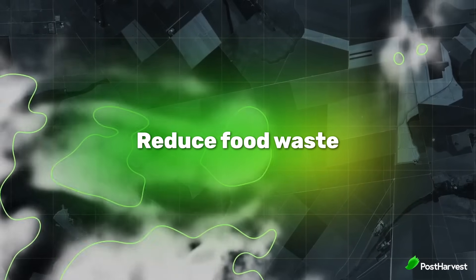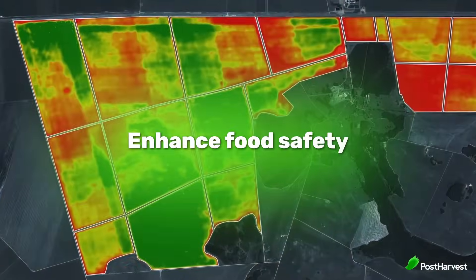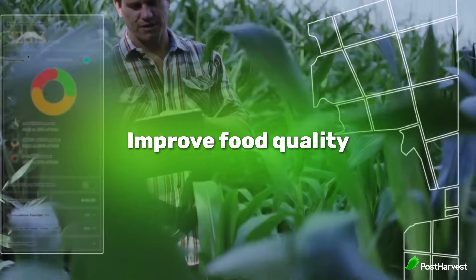The benefits of sensor technology in the food supply chain are numerous. By ensuring optimal conditions throughout the journey, sensors help to reduce food waste — fresher food means less spoilage, leading to significant reductions in wasted resources. Enhanced food safety through real-time monitoring helps identify potential hazards before they become a health risk. Maintaining ideal conditions throughout the supply chain also translates to tastier, more nutritious food for consumers.